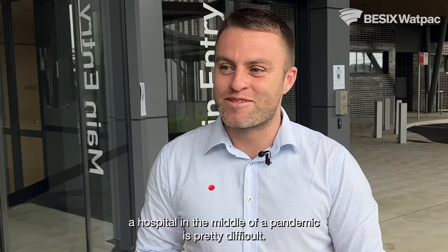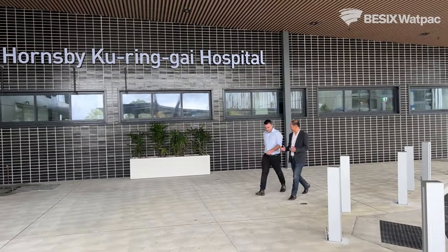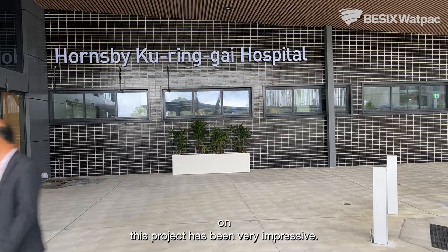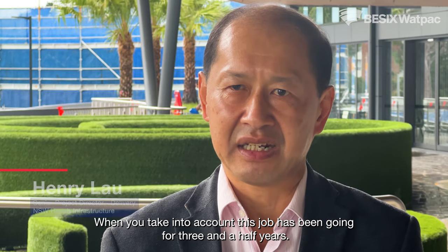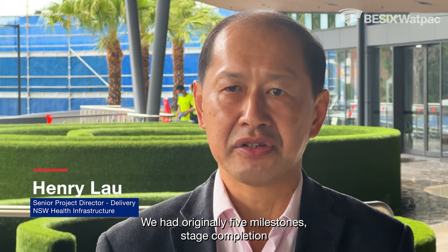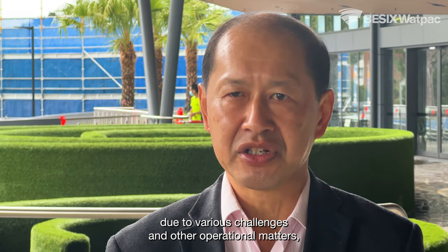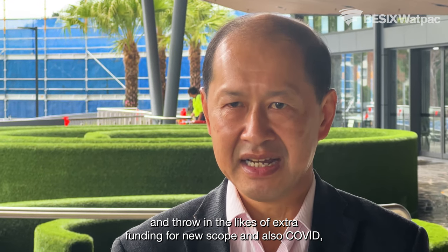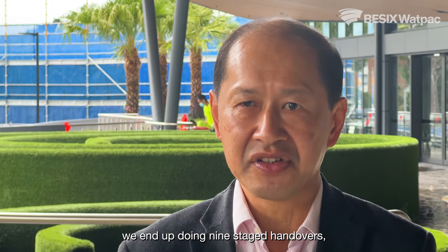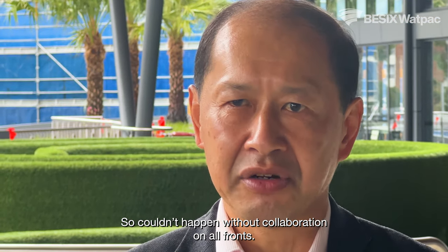Delivering a hospital in the middle of a pandemic is pretty difficult. The key to that was just communication with the hospital. The collaboration from BESIX WATPAC on this project has been very impressive. When you take into account this job has been going for three and a half years — we had originally five milestone stage completions due to various challenges and other operational matters. You throw in the likes of extra funding for new scope and also COVID, and we ended up doing nine staged handovers, of those nine we had six in the last 12 months. That couldn't have happened without our collaboration on all fronts.